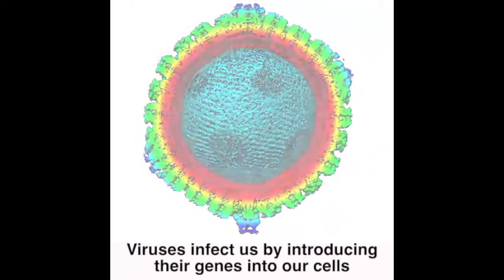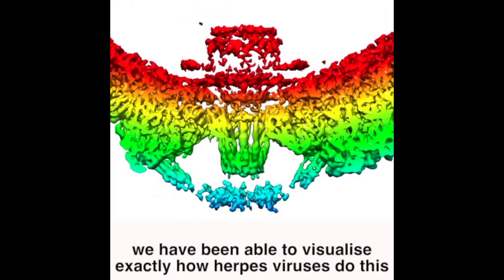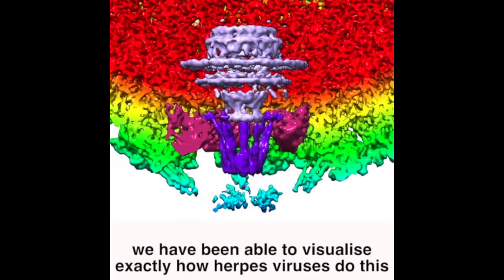Viruses infect us by introducing their genes into our cells. Now, using cutting-edge three-dimensional imaging techniques, we've been able to visualize exactly how herpes viruses do this.